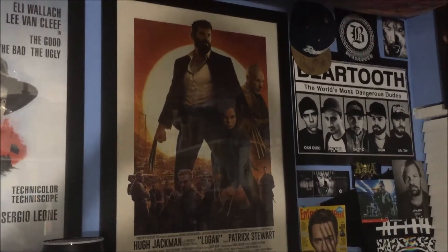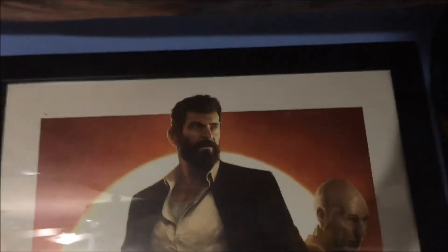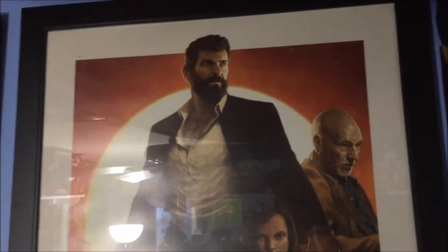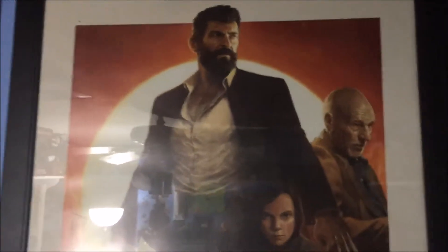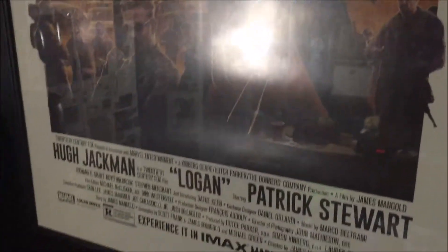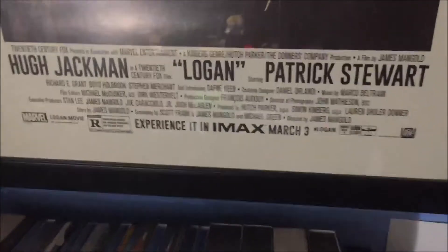As you can tell by the title of the video, I got a brand new poster in the mail yesterday and it is for Logan, a movie that I really really loved watching. I gave it a 10 out of 10 and I'm pretty sure that's what I'm gonna keep the rating as — until I see it again a few more times, maybe I might change it. But yeah, this movie was incredible. I got this poster off eBay from a seller at a pretty decent price.